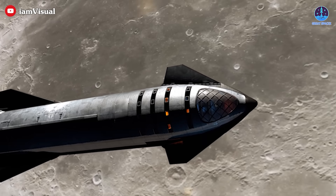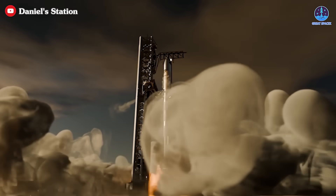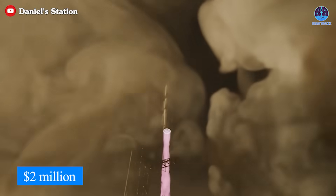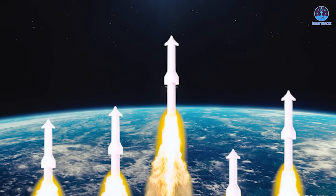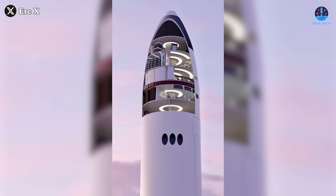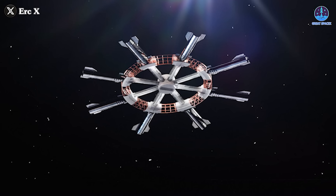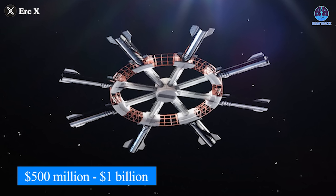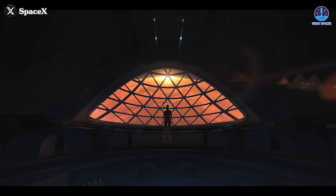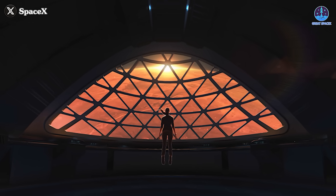Despite its unprecedented scale, the estimated cost of a Starship-based space station is surprisingly low. SpaceX has already projected that Starship launches could eventually cost as little as 2 million US dollars per flight. Even if launching a full-fledged station required 50 missions, that's only around 100 million in launch costs. Factoring in the construction of the modules and integrated systems, the total price tag could range from 500 million to a billion dollars — a fraction of the 150 billion dollars spent on the ISS. SpaceX's vision for a Starship-based space station is bold, innovative, and most importantly, feasible.